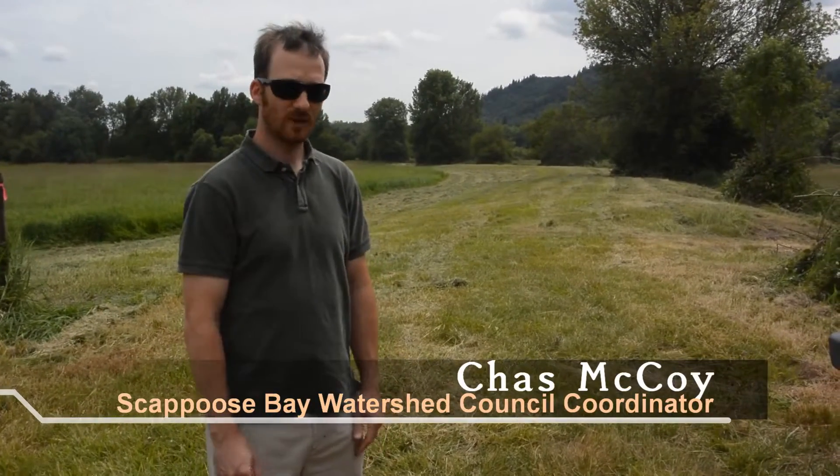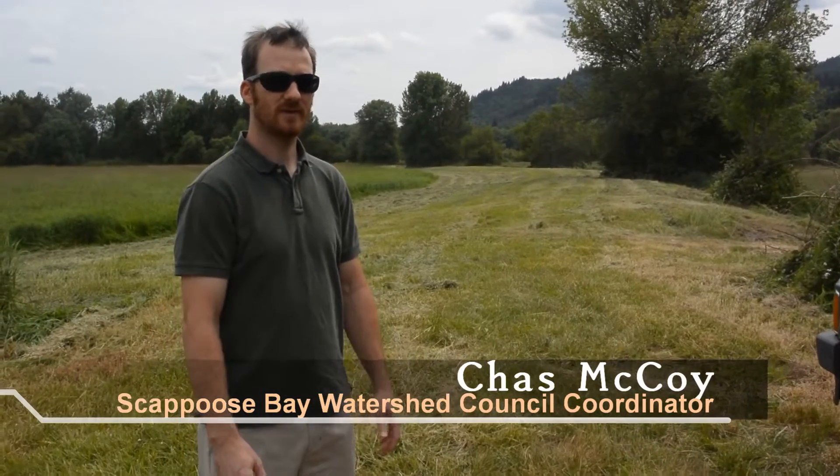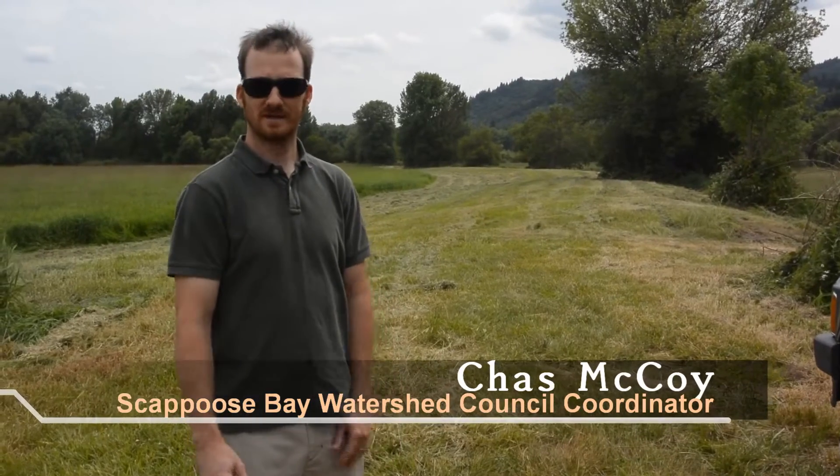I'm Chaz McCoy. I'm the coordinator for the Scappoose Bay Watershed Council. Today we're out at the Duck Lake wetland. It's about a 70-acre wetland on three different properties, part of that being the Oregon Parks and Rec Department property.